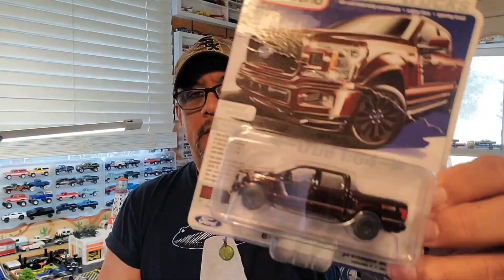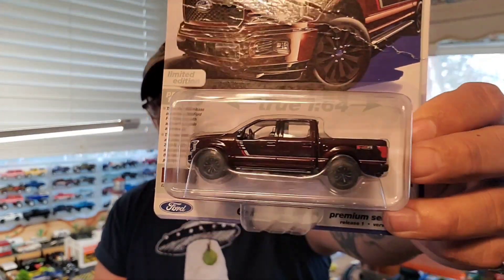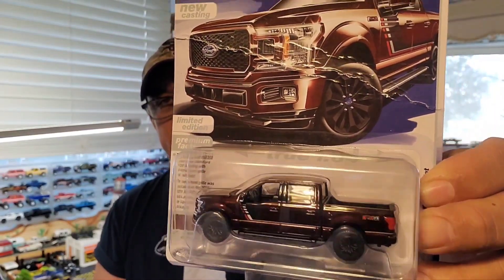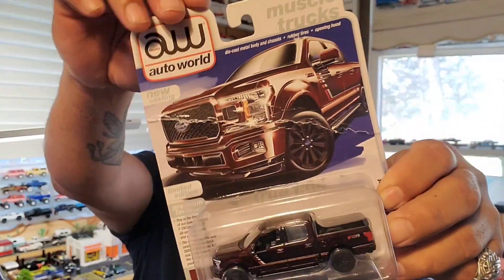I also picked up this Auto World F-150 four-door pickup. The card is all bent up but that's okay because I'm gonna open it. Hey, it's Friday so we can free it — Free it Friday! This seems awesome, and I'm not kidding.